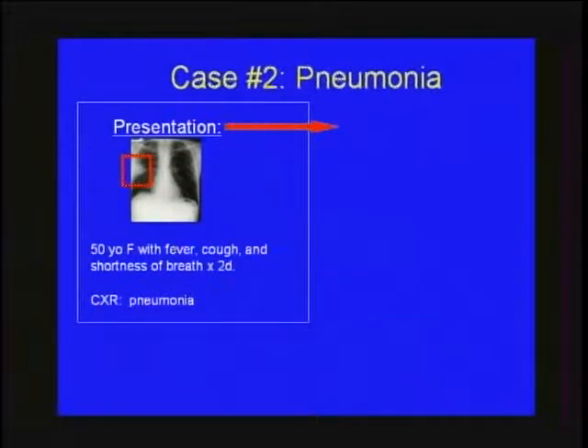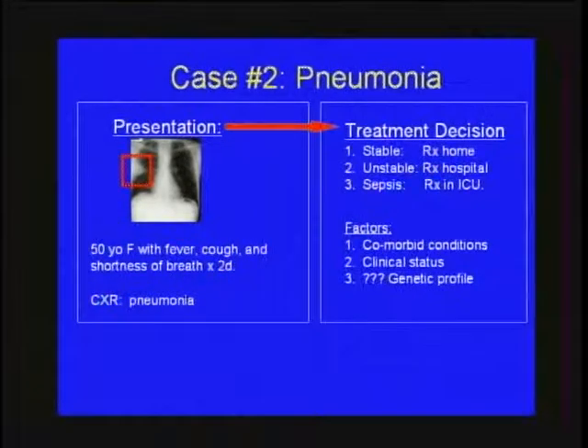The second case is the other end of the spectrum from the adult world — a very common presentation. A 50-year-old female with fever, cough, and shortness of breath for two days, diagnosed with pneumonia on chest X-ray. A common treatment decision facing the clinician is: should you treat this patient at home because they appear clinically stable? Are they unstable — should they be hospitalized and given intravenous antibiotics? Or are they so unstable with septic physiology that they should be treated in the intensive care unit?